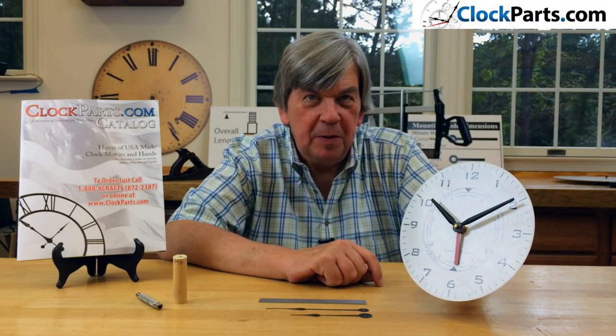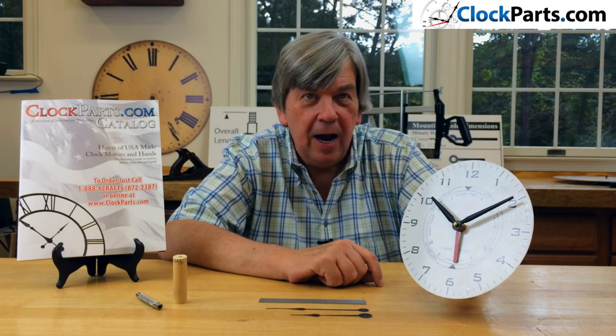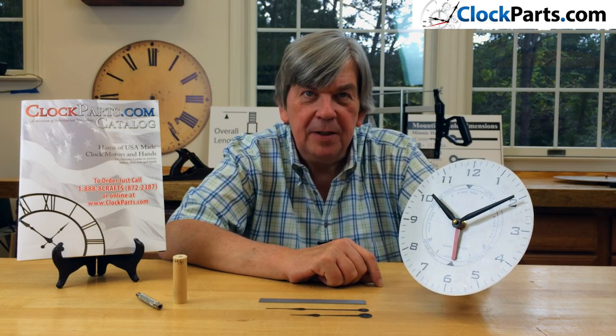These quartz time and tide movements tell you both the time as well as the tide. They have the ability to run standard hour, minute and second hands as well as a red tide indicator hand. Our American-made AA quartz time and tide movements are specifically designed to give you an accurate reading of the rise and fall of the day's tides as well as the time.